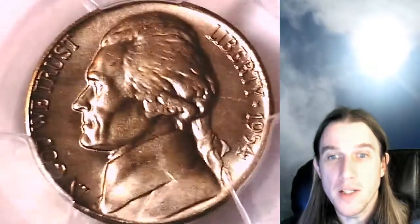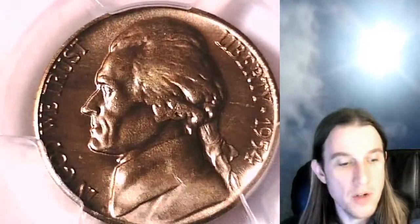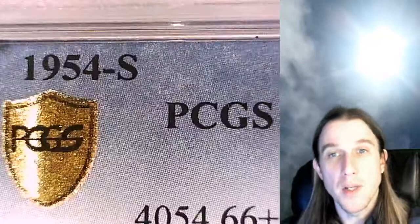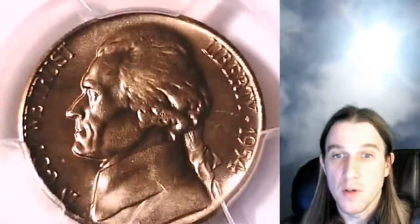Hello again everybody and welcome back to Time Traveler's Coin Exchange. I have a beautiful 1954S Jefferson Nickel here. This one is a business strike coin from the San Francisco Mint. It has been graded by PCGS. It has a gold shield slab. They graded it MS66+. This is a beautiful coin.